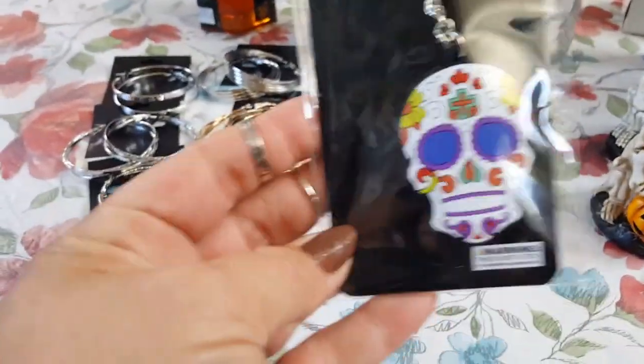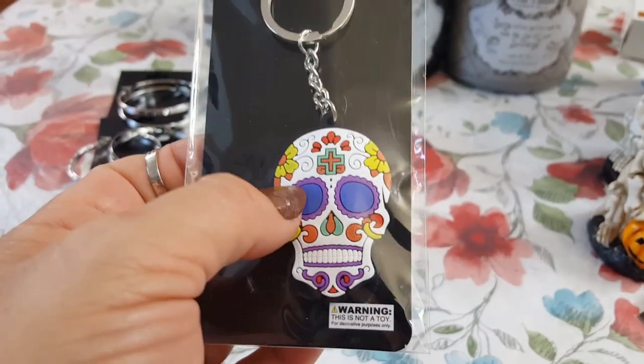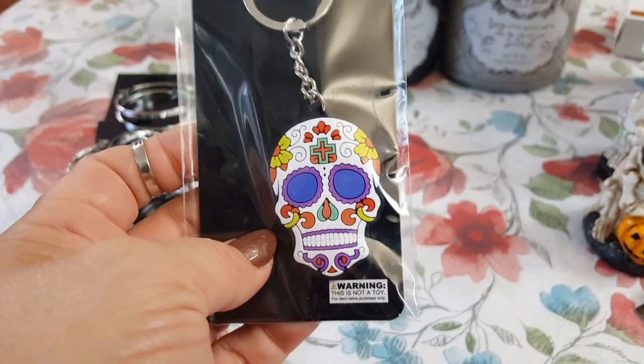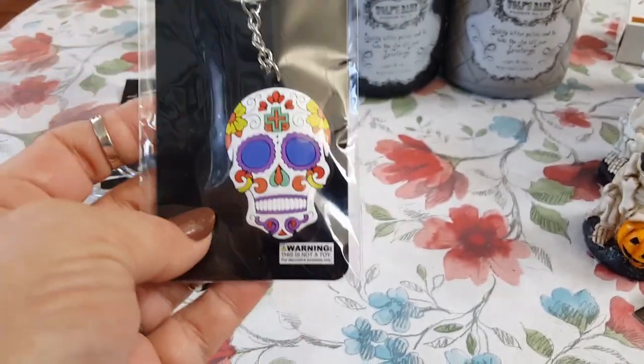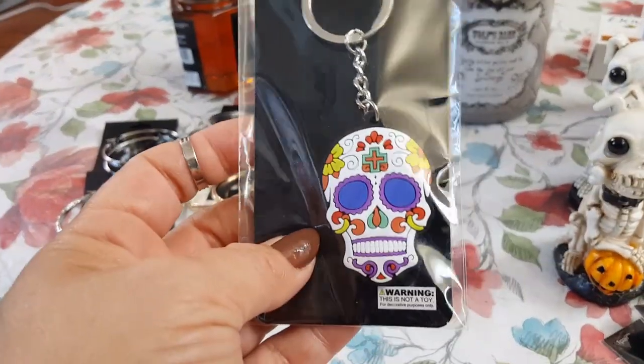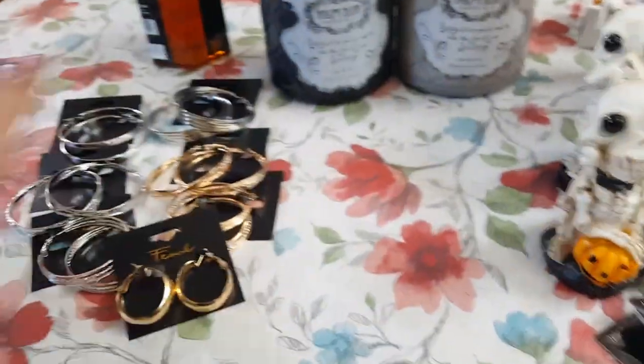I did pick up this Day of the Dead keychain for a friend. Bobby had asked me to see if I could find her one of these and this was the last one I found, so it was meant to be. Bobby, I did find you the Day of the Dead keychain that you had requested. I will comment down below and give you my email so you can send me your address.